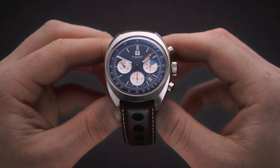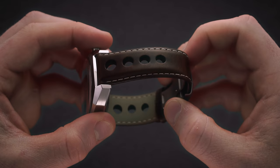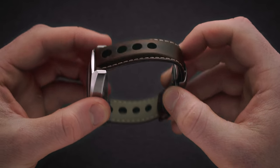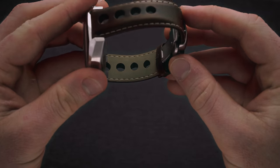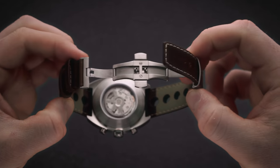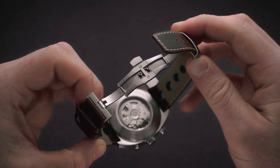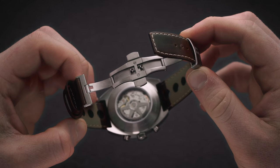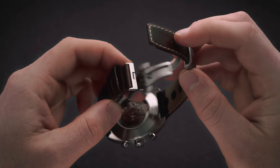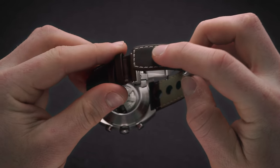Attached between the 22 millimeter lugs is a padded brown leather racing strap, based on a 1960s design that Tissot actually patented with its large perforated holes. The strap is finished off with a 20 millimeter brushed butterfly clasp fitted with a two-button release system. This butterfly clasp is actually quite good — I'd certainly recommend utilizing it if you decide to part from this strap. Very well signed and lightweight, but still very secure.